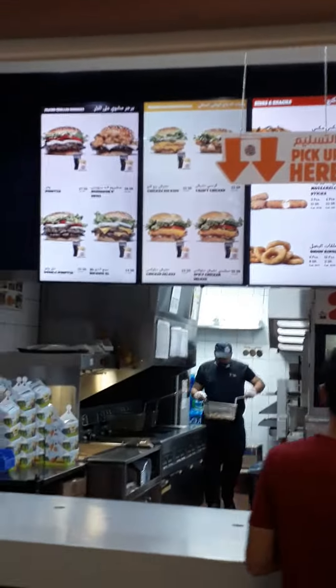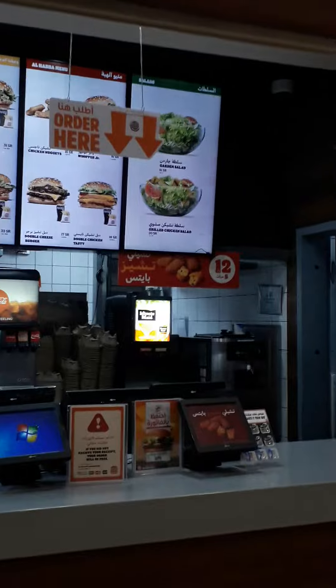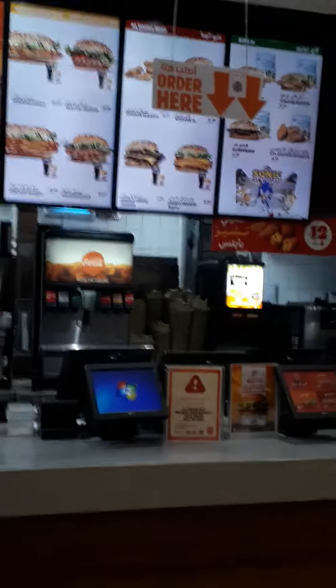I just want to give you a look at that and then the regular menu — it's all the same stuff you'll find anywhere at any Burger King, just Arabic names and a little bit of a twist in terms of the spices they use. But it's all still franchise stuff.